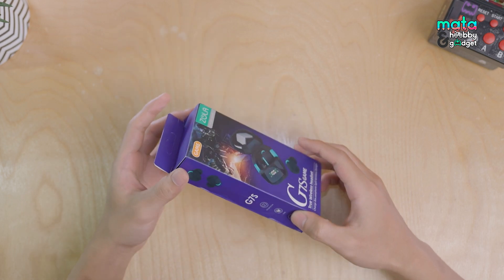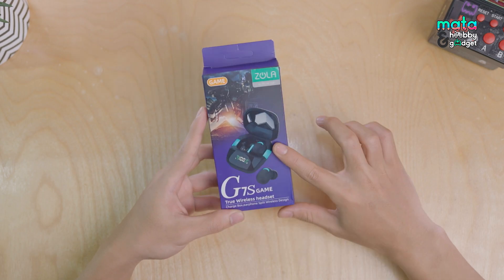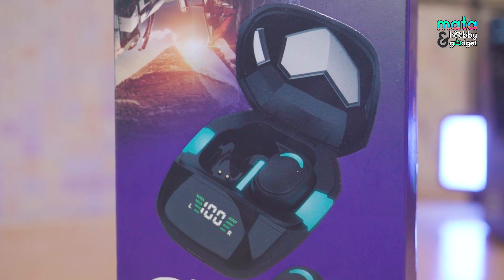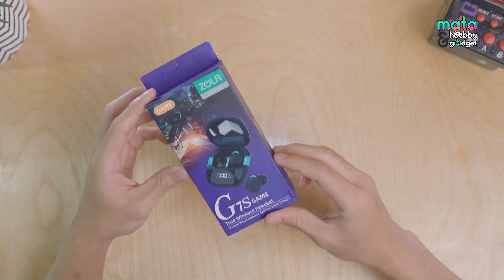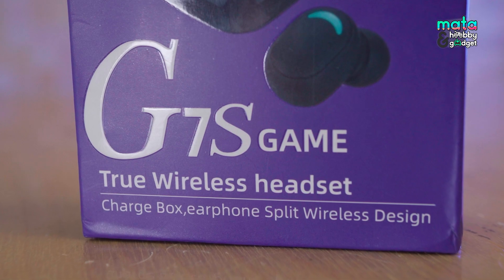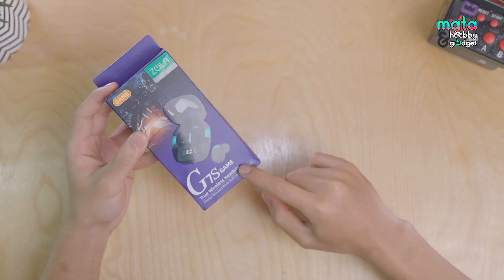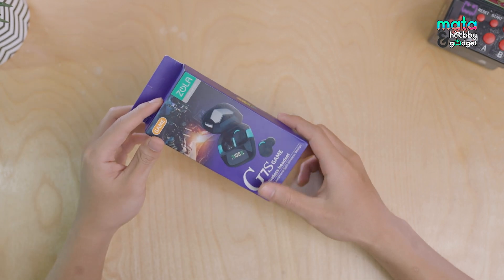Okay, let's just dive in and unbox the Zola TWS G7S. Starting from the front of the box, you can already get a rough idea of what the unit looks like. What's interesting here is the name 'G7S Game' given to this series — it seems like this TWS, even though it's cheap, can be used for gaming. Hopefully the results match the marketing.